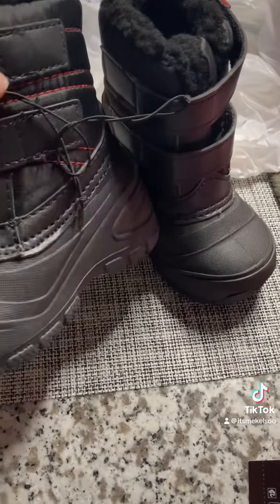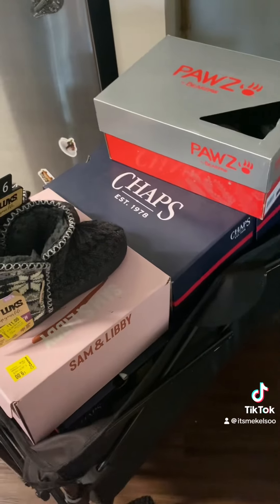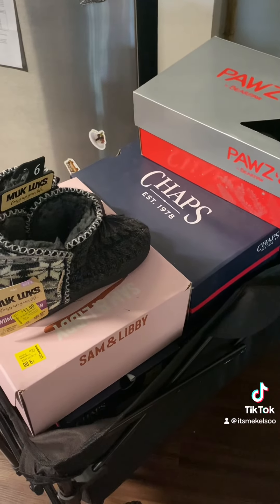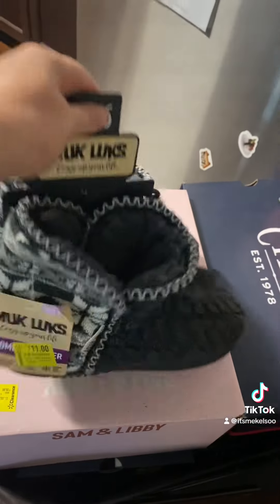I got these little boy snow boots for five dollars. I'm back at home — it was way too loud in the store, like it was 9:30 at night and there were a ton of people there. I want to show what I got — these were six dollars and these are going to be a Christmas gift for my mom.